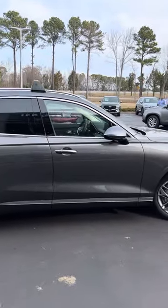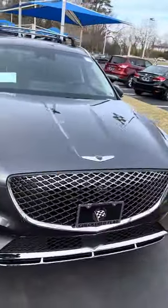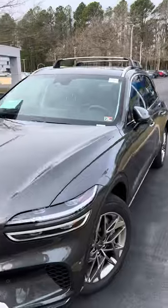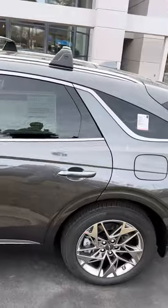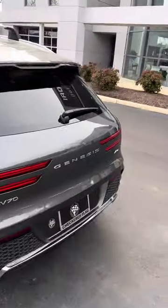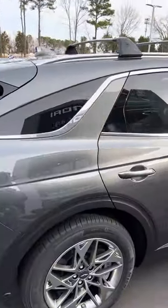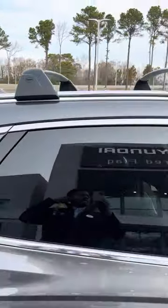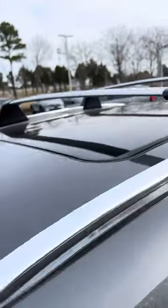This is actually a GV70 — the Advanced trim. As you can see, that diamond-crusted grille there, and it has roof racks, which is something new that Genesis is doing right now. They are giving us the opportunity to have roof racks on top of our vehicles, which is pretty cool. This one is a 2.5 Advanced, and you can see the roof racks with the Genesis logo on them. It has an MSRP of $54,725.